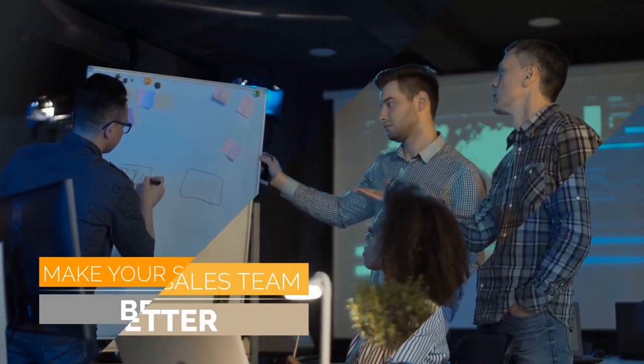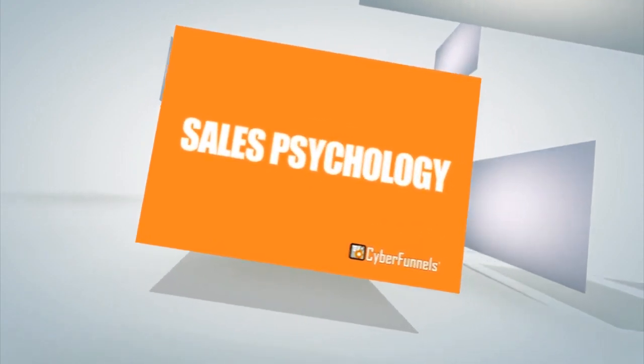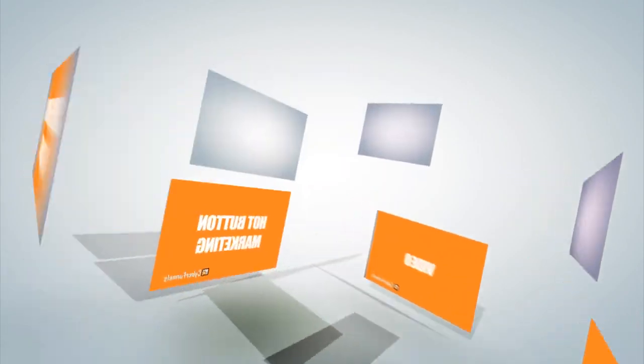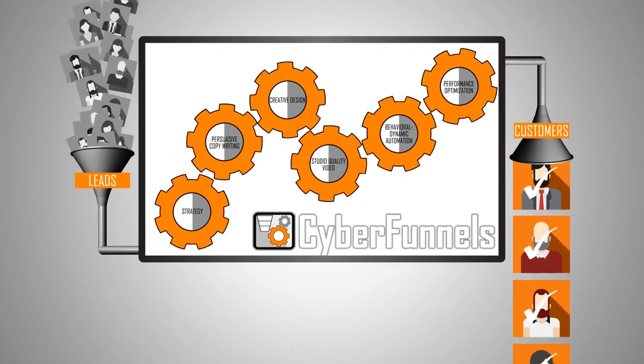They don't replace your sales team — they just make your sales team better. Cyberfunnels combine hot button marketing, sales psychology, video, and behavioral dynamic automation into a single operating system that works around the clock, 24 hours a day, seven days a week, finding, attracting, engaging, and helping your salespeople convert highly qualified prospects into new customers, clients, or residents.